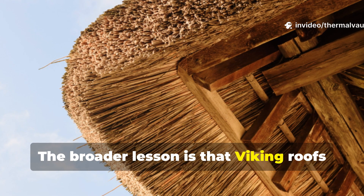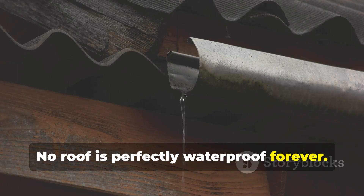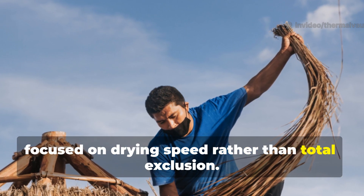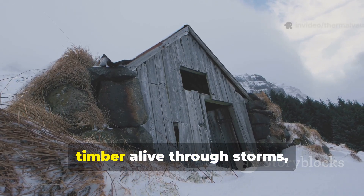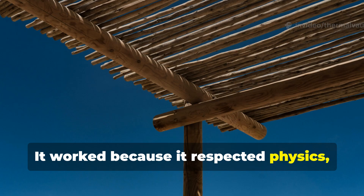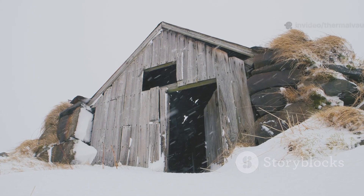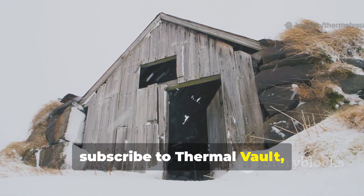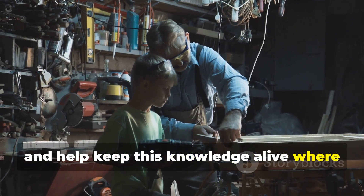The broader lesson is that Viking roofs were designed to dry, not to stay dry. No roof is perfectly waterproof forever. Viking builders accepted this reality and focused on drying speed rather than total exclusion. That single raised ridge vent kept timber alive through storms, winters, and centuries of use. It worked because it respected physics, materials, and climate rather than trying to overpower them. If you value these kinds of hard-earned building lessons from the past, subscribe to Thermal Vault, share this video with fellow builders and history enthusiasts, and help keep this knowledge alive where it belongs.